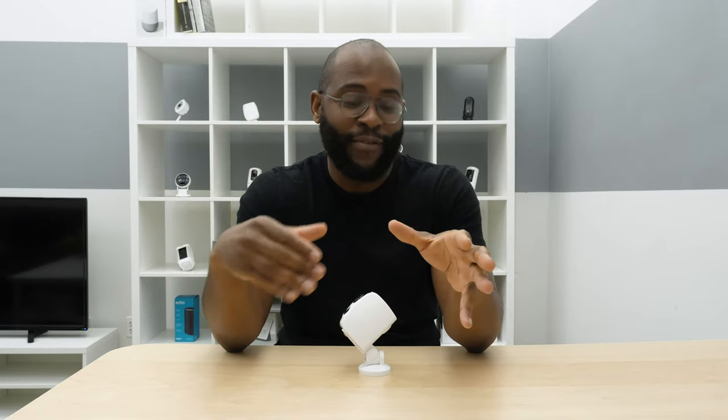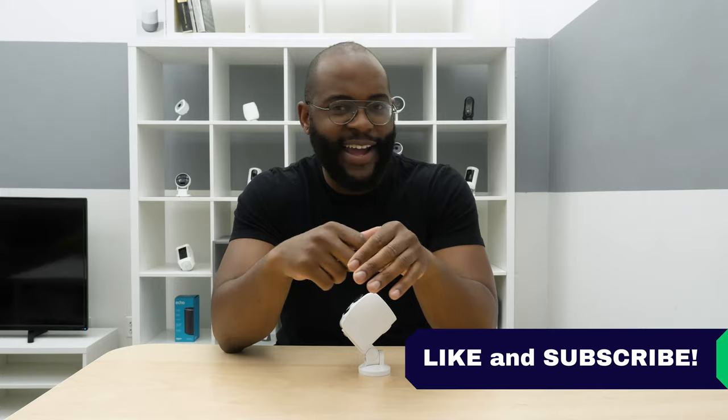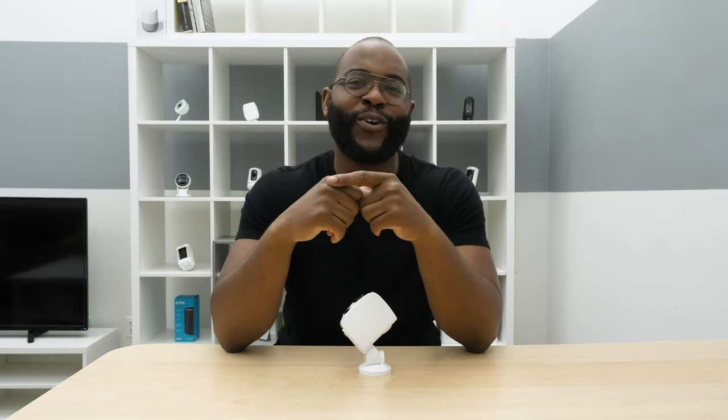That concludes our review of the Tend Secure Lynx Pro. If you appreciate today's video, give us a like and hit that subscribe button. As always, this is Gabe at Security Baron — be secure.